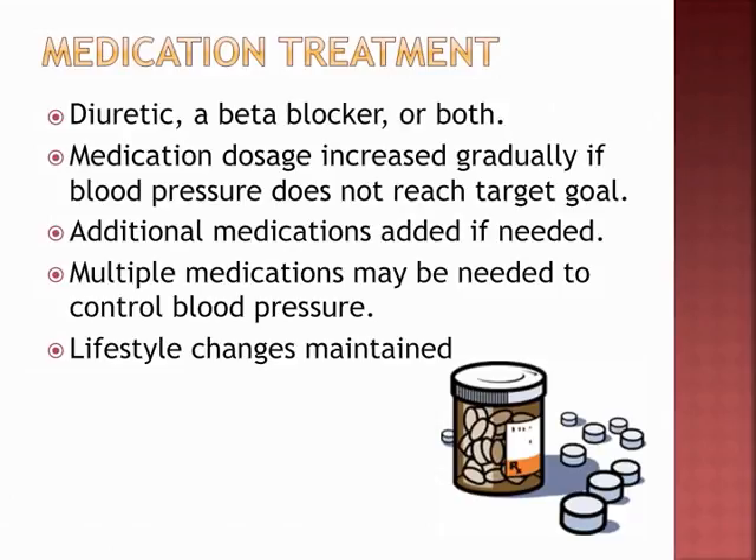The patient may be given a diuretic, a beta blocker, or both. Medications are gradually increased — if blood pressure hasn't changed or worsened after one medication, the dose is increased or an additional medication is added. Multiple medications are often needed, and lifestyle changes must be maintained alongside drug therapy.